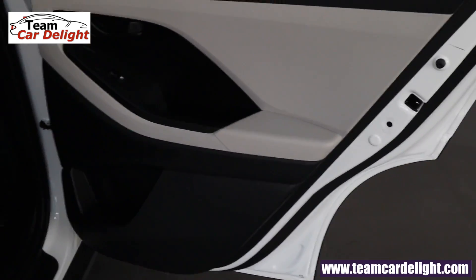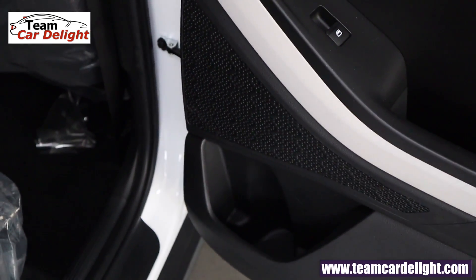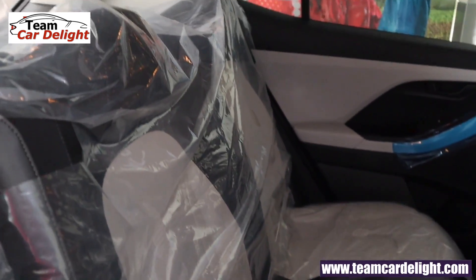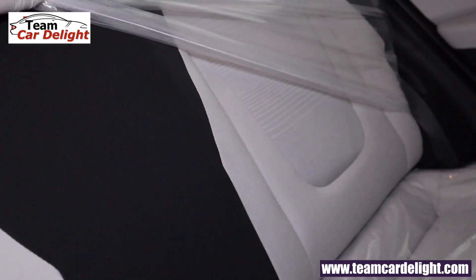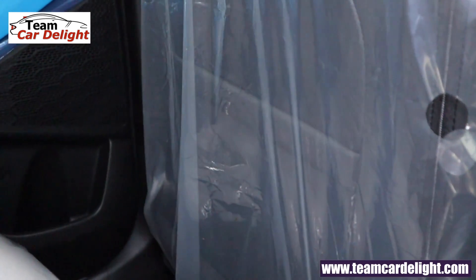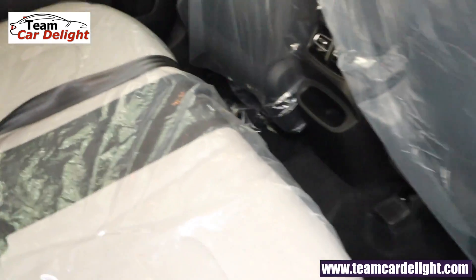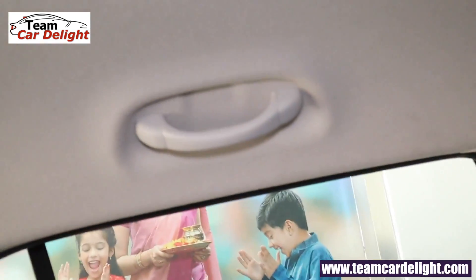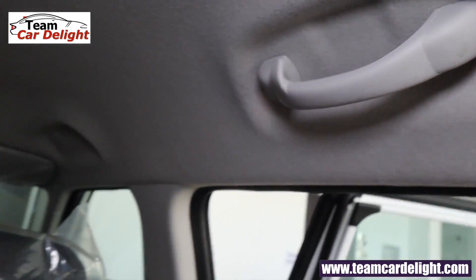The rear door has a child safety lock, non-illuminated power window switch, speaker, small pocket, bottle holder, and scuff plate. Rear seats offer two fixed headrests. A rear 12V power socket is available. Wide door opening makes ingress and egress easy. Grab handles and a coat hanger are also provided.